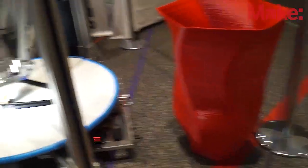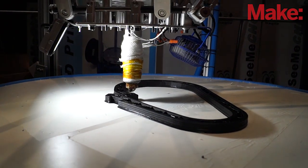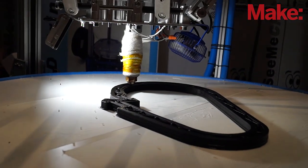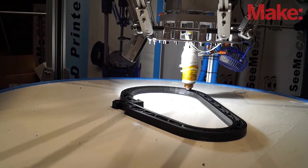Its nozzle is four millimeters. It's printing right now at about 45 millimeters per second, two millimeter layer heights, at a five millimeter extrusion width. It's currently printing a carabiner — a huge one that's seven times the scale of the original part the artist made — which you'll see here in a minute.